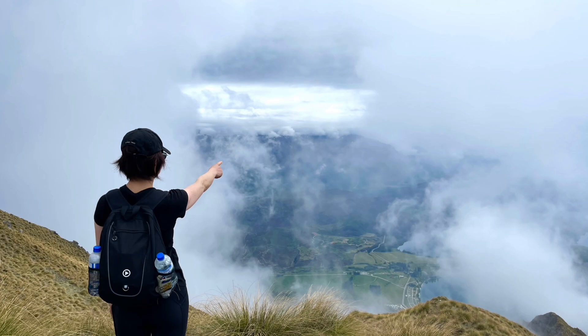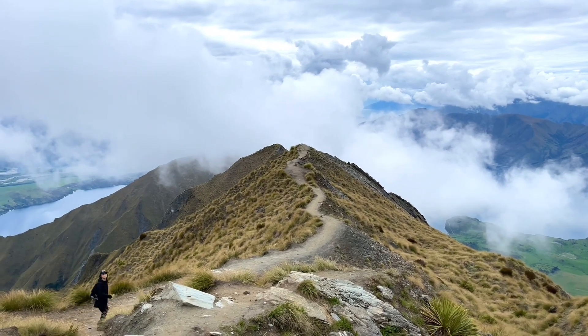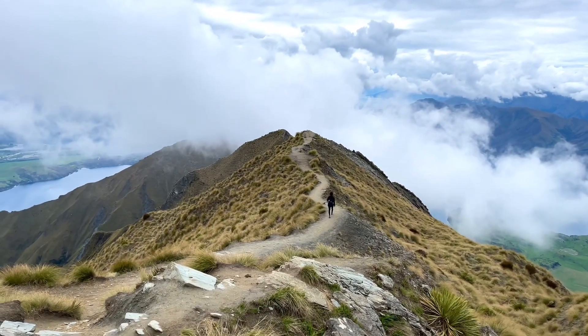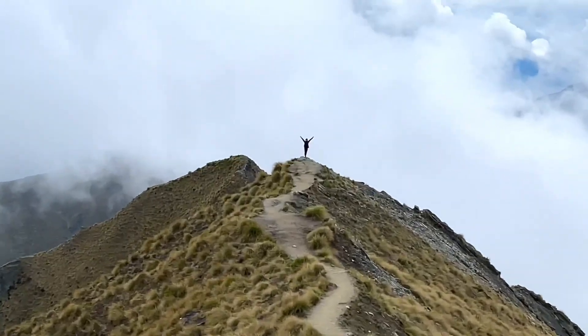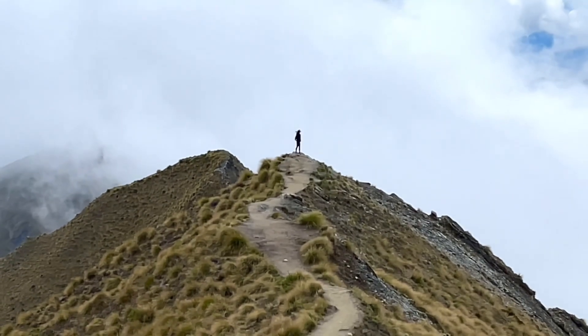Wow, you made it! From the peak, we returned to the summit viewpoint, which offers stunning 360-degree views of Lake Wanaka and the surrounding mountains, including Mount Espring in the distance. And at this moment, we felt that the hike was well worth the effort.